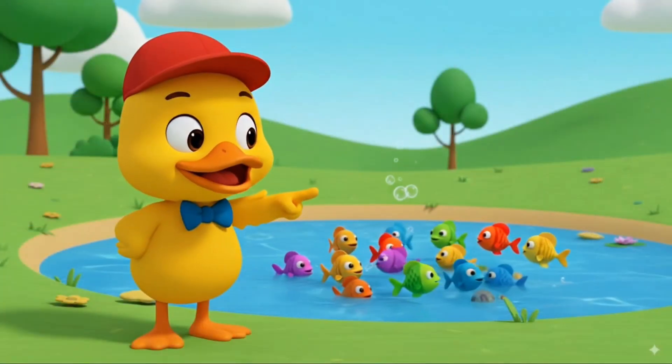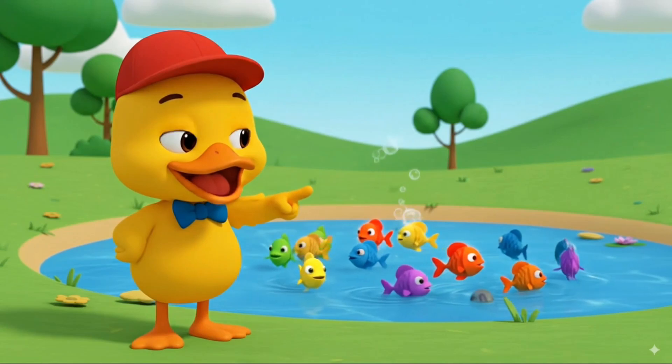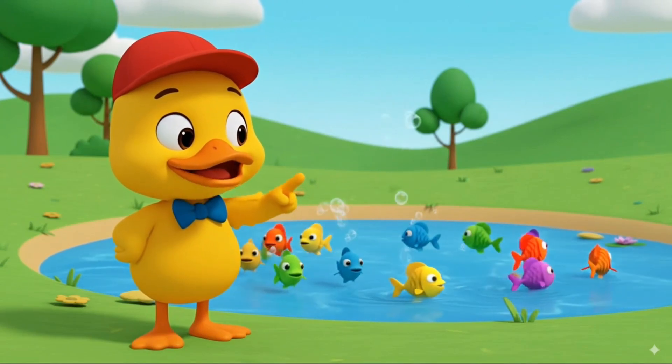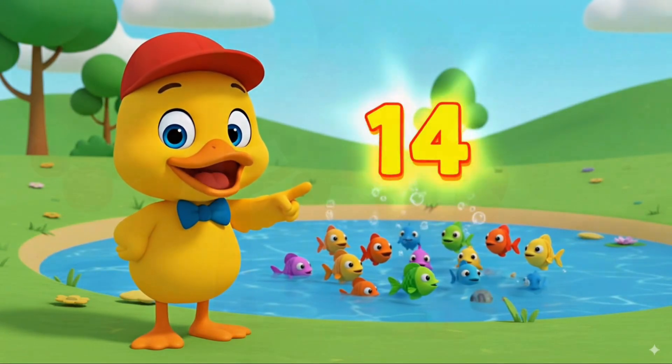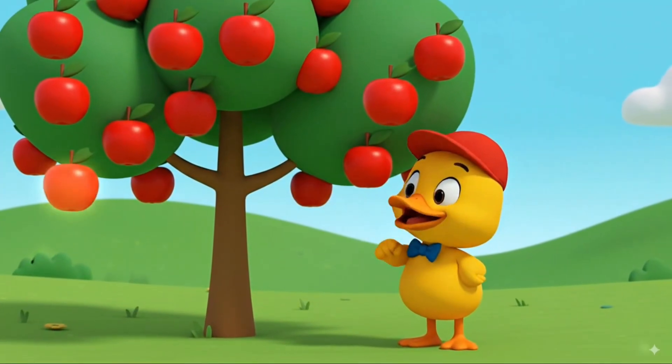Look at the fish swimming. Two, four, six, eight, ten, twelve, fourteen. That makes fourteen fish. Now the apples on the tree.